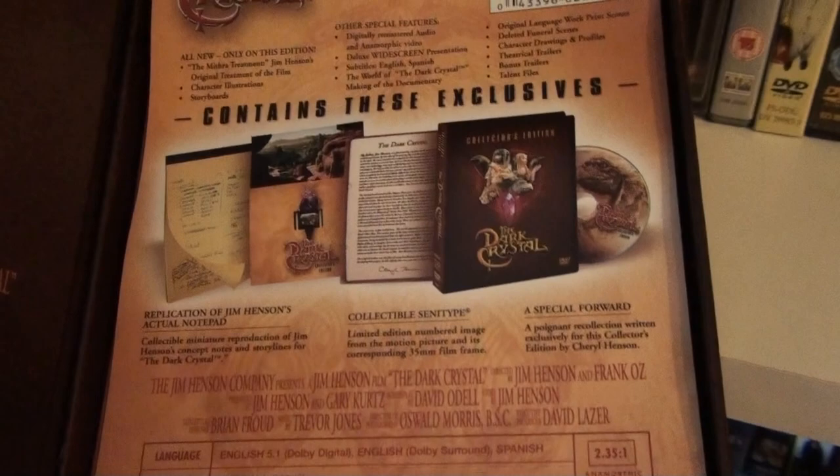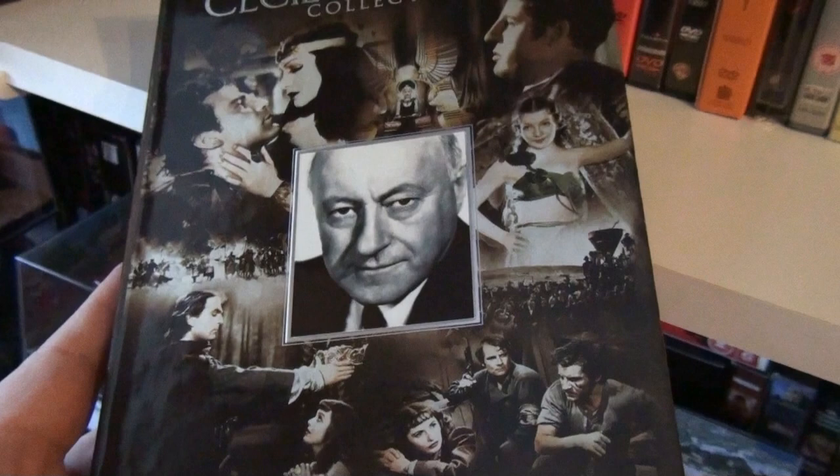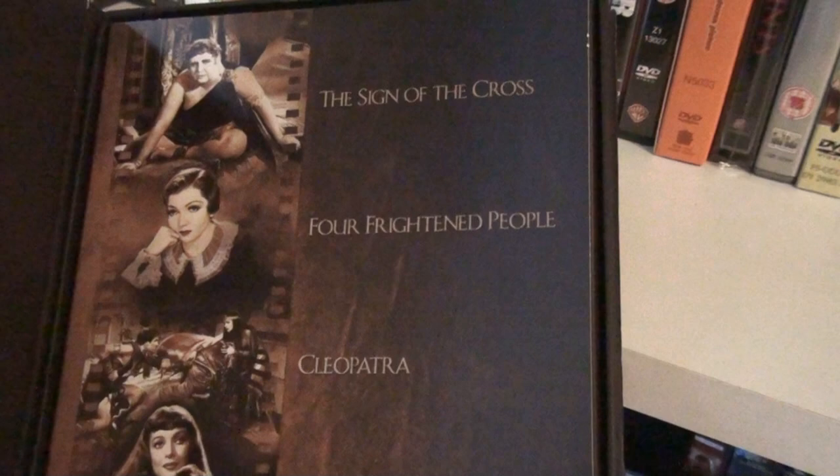The Dark Crystal collector's edition has all these goodies inside. And this is the Cecil B. DeMille collection. Cecil B. DeMille, of course, is the legendary filmmaker — I think his best known work would be The Ten Commandments. He also directed the original silent version of The Ten Commandments. This set contains five of his early movies: The Sign of the Cross, Four Frightened People, Cleopatra, The Crusades, and Union Pacific.